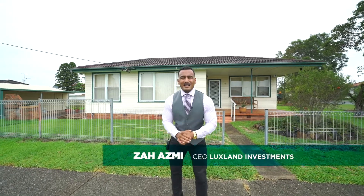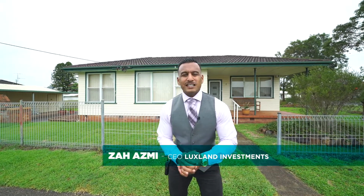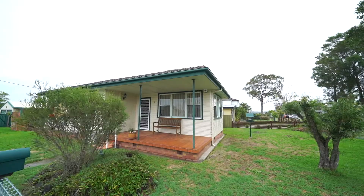Hello everyone, today we're outside another potential investment property in Newcastle. This property could see us to Stage 3 of the Lux Land Way further down the track. Let's go take a tour.